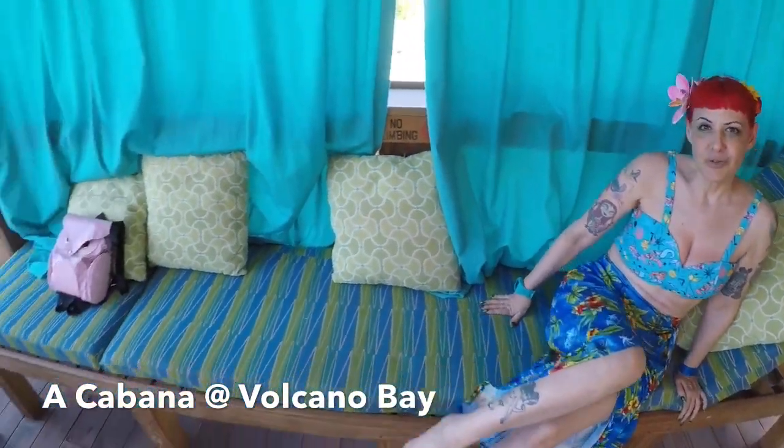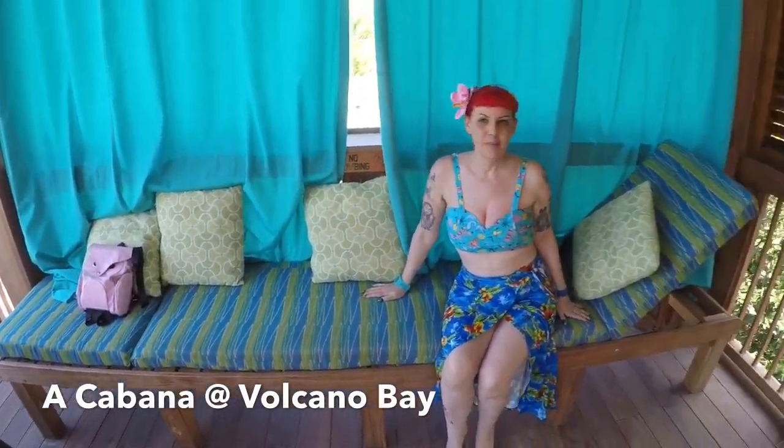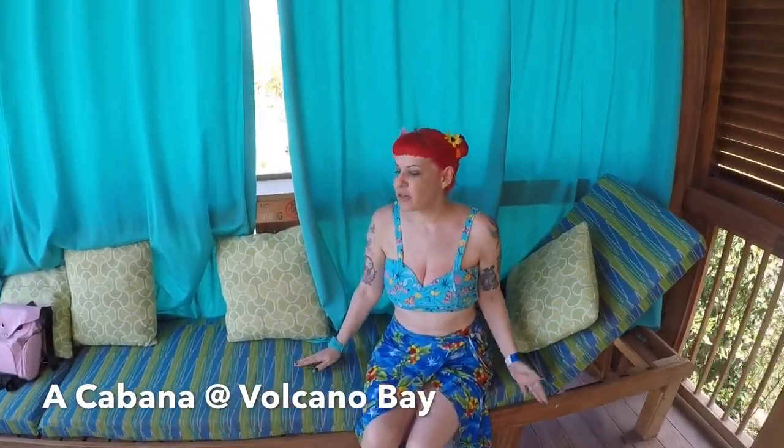So I thought maybe you'd like to see a tour of what a cabana was like. This is the lounge chaise lounge couch. As you can see, I think about two people could take a nap on here. It's very, very comfy.